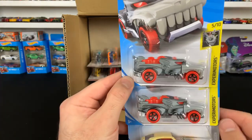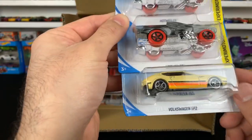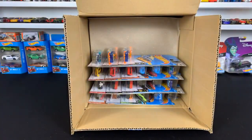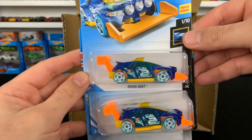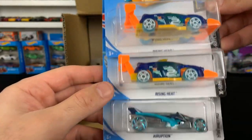We've got the Hotwiler — another fantasy casting. We've got the Volkswagen SP2. Making good progress here. We got the Rising Heat — I like those white wheels on there, those look really cool.